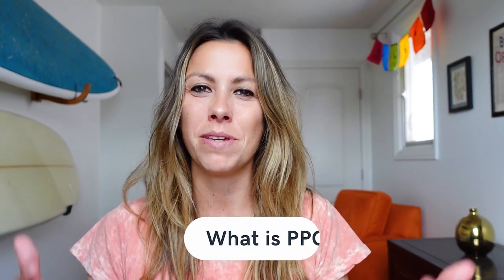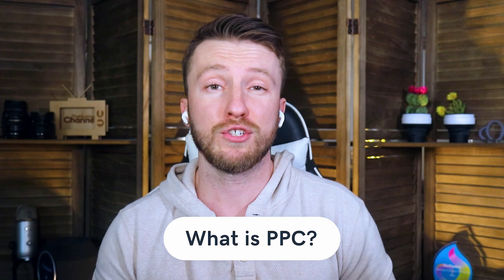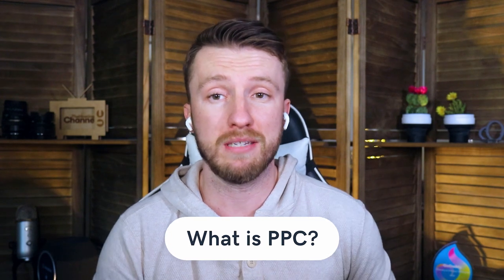Let's start off with PPC — what is it? Search engine advertising is a strategy built around the PPC model, which lets you bid for the top search engine ranking for a given keyword or keyword phrase, such as 'shoes' or 'super awesome Nike shoes.' As an advertiser, you only pay when a user actually clicks on your ad.